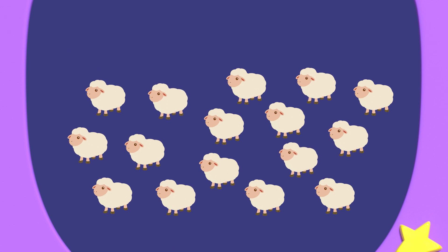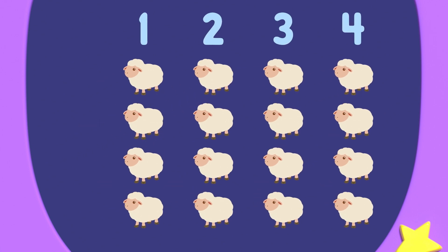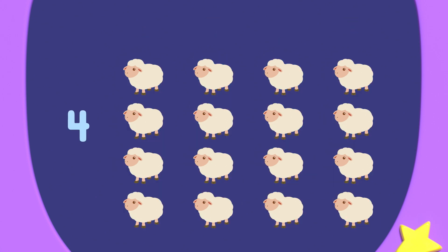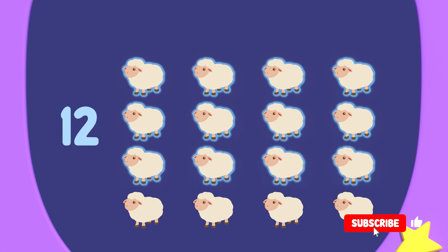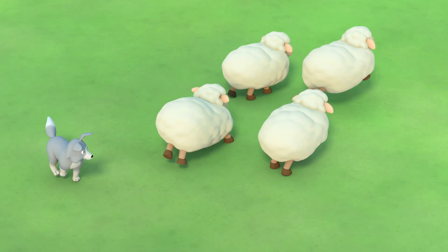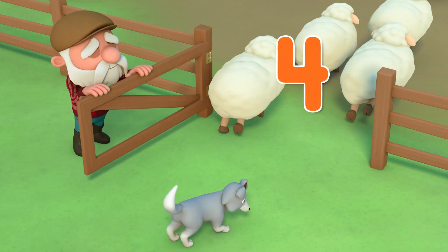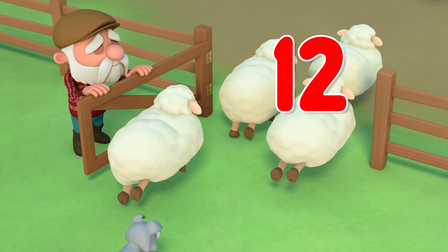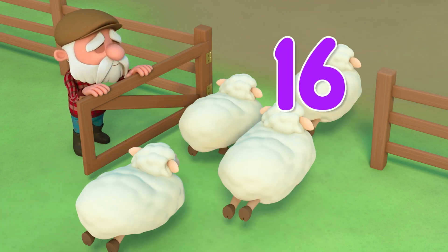Wolfie can pair sheep in groups of four. Let's count the groups: 1, 2, 3, 4. Four groups of four sheep makes 4, 8, 12, 16 — 16 sheep. That's so number neat. Four. Eight. Twelve. Sixteen.